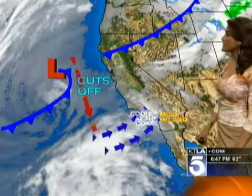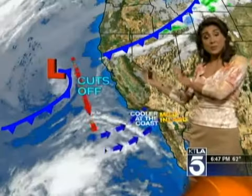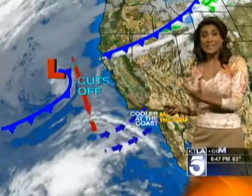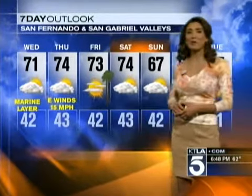With that, we are going to see increased onshore flow and those temperatures will cool down tomorrow. Then things are going to change — those winds will shift Thursday into Friday out of the north-northeast, and we'll see a little bit more sunshine with temperatures increasing once again. For tomorrow, looking at the 7-day forecast, the valleys are looking at the marine layer returning and temperatures dropping down to about 71 degrees.